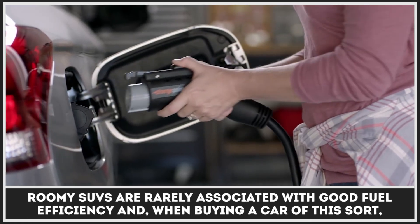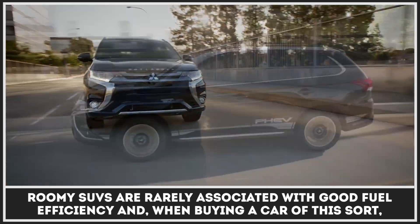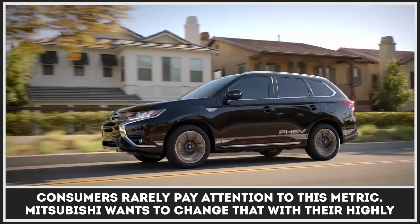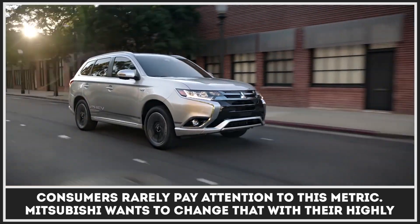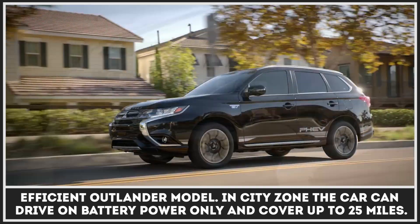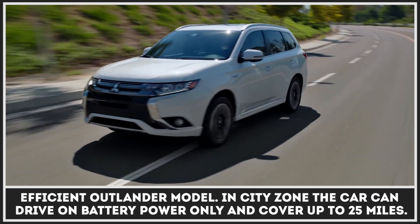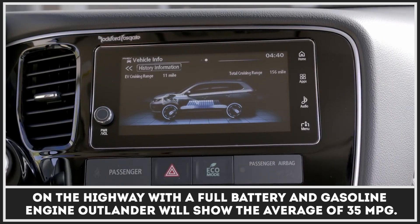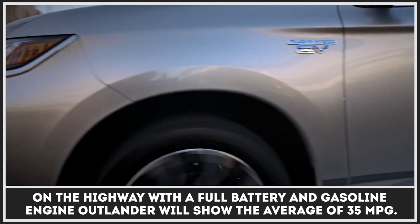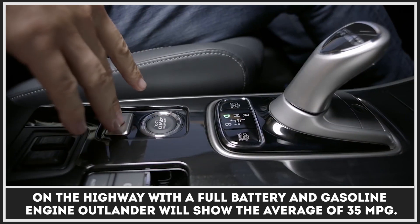Roomy SUVs are rarely associated with good fuel efficiency, and when buying a car of this sort, consumers rarely pay attention to this metric. Mitsubishi wants to change that with their highly efficient Outlander model. In city zones, the car can drive on battery power only and cover up to 25 miles. On the highway, the power of the full battery can aid the Outlander's gasoline engine to lower the consumption to 35 MPG.